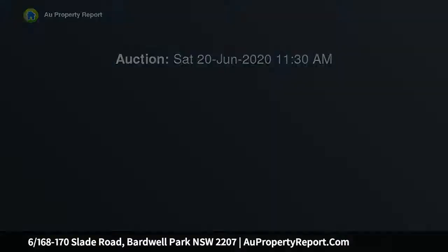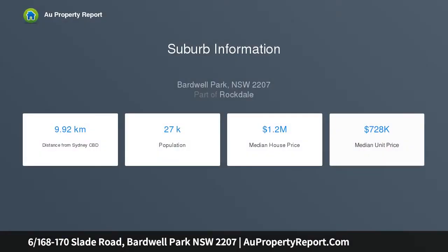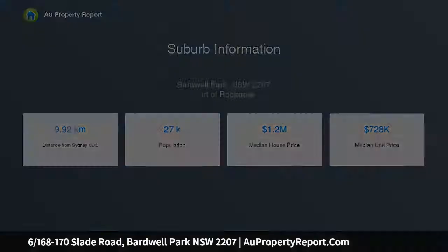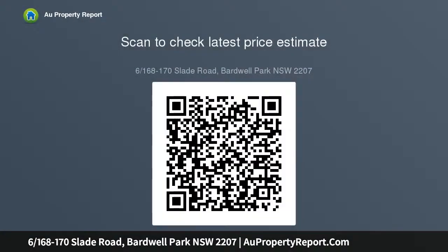Ideal first home or investment in a central setting yet peaceful locale, this private full brick villa home offers generous proportions and is perfect for the first home buyer or the astute investor. Its 231 SQM total layout is practical and generous, perfect for young families, downsizers, or investors, with tastefully updated facilities and a private outdoor area adding further value.